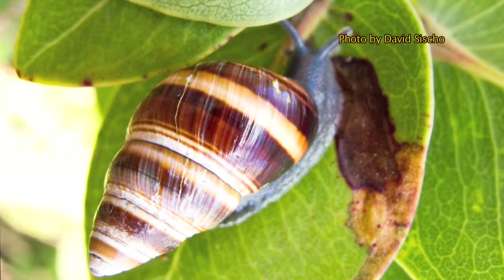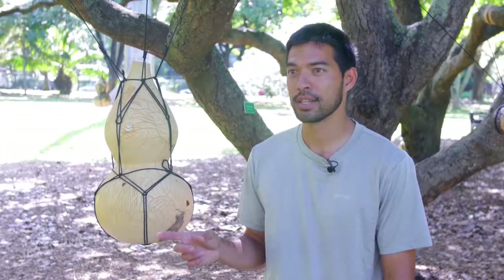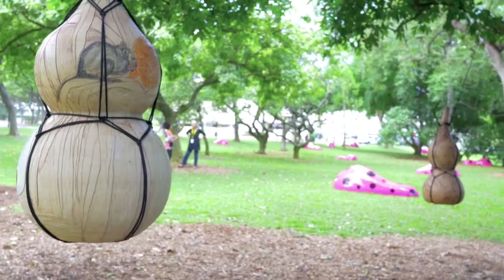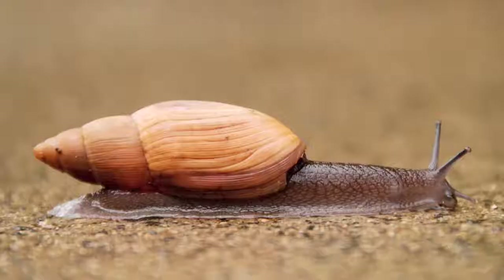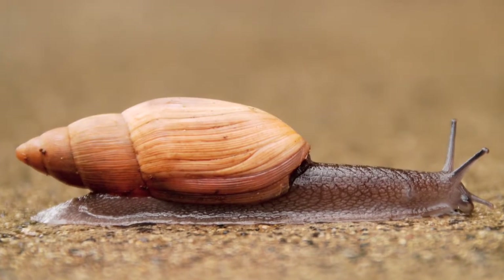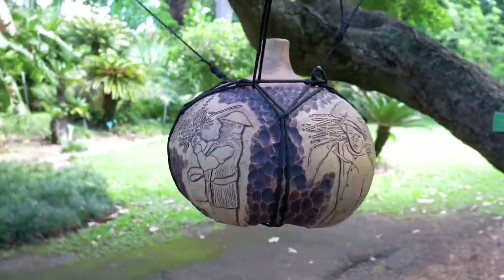They can still be found on the summits of the Waianais and the Ko'olaos here on Oahu. On the neighbor islands, similar cases where they're up in high elevations, tucked away in hidden valleys. Native snails have always been dealing with rats. Another predator we've recently discovered is the Jackson's chameleon. In my opinion, the worst is the rosy wolf snail — a cannibal snail from Florida that was actually introduced by humans to deal with invasive pest snails bothering the agricultural industry.